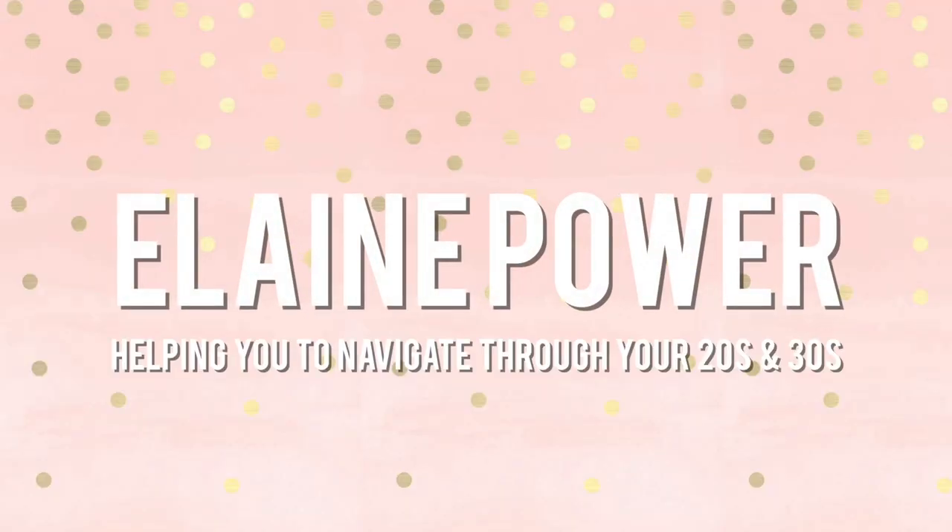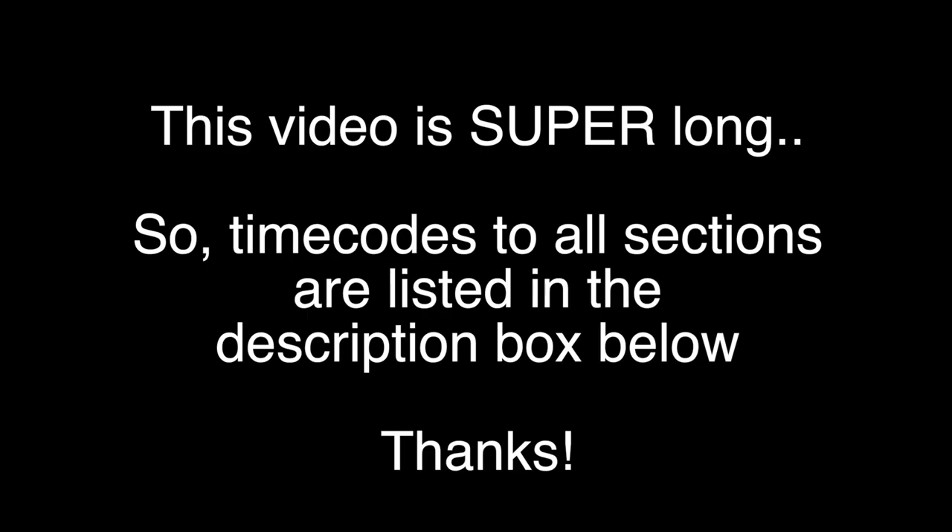Hi, my name is Elaine, and in today's video I'm talking about the hidden costs of getting a dog. So dogs can be expensive. They're not as expensive as a child, but they do come with some level of expense. Before we got our dog Frank, I tried to work out what expenses we could expect and spoke to some dog owners that I knew.